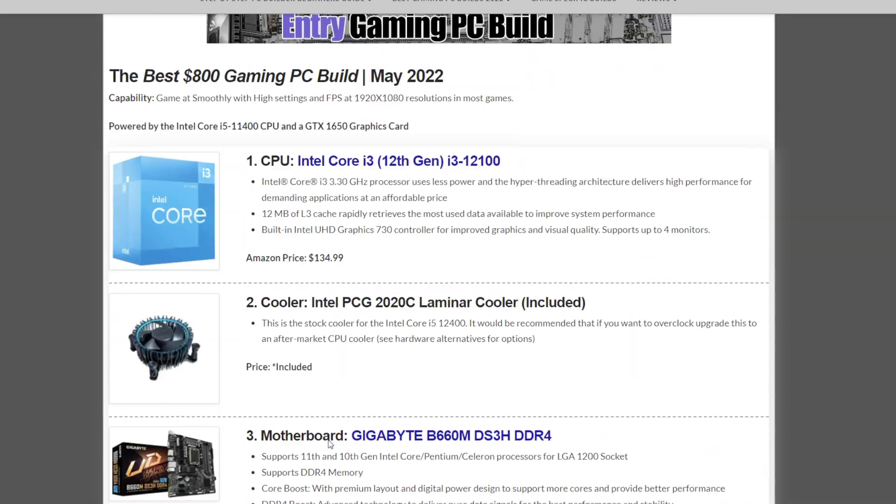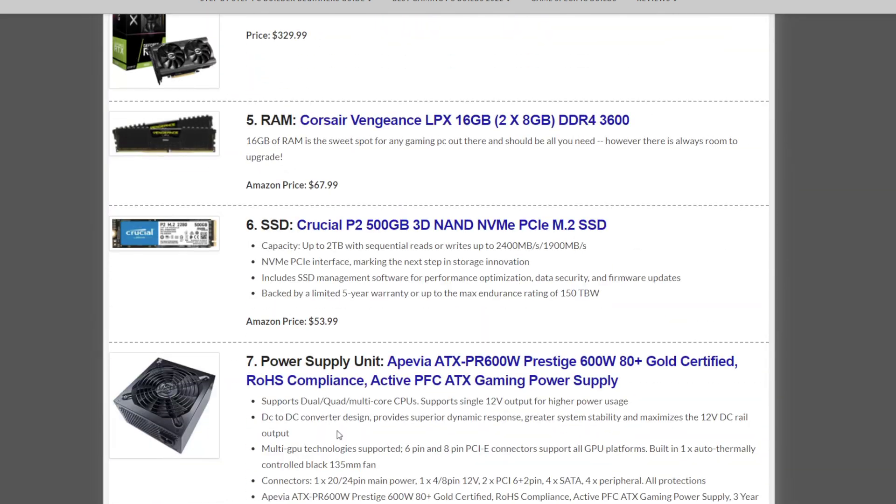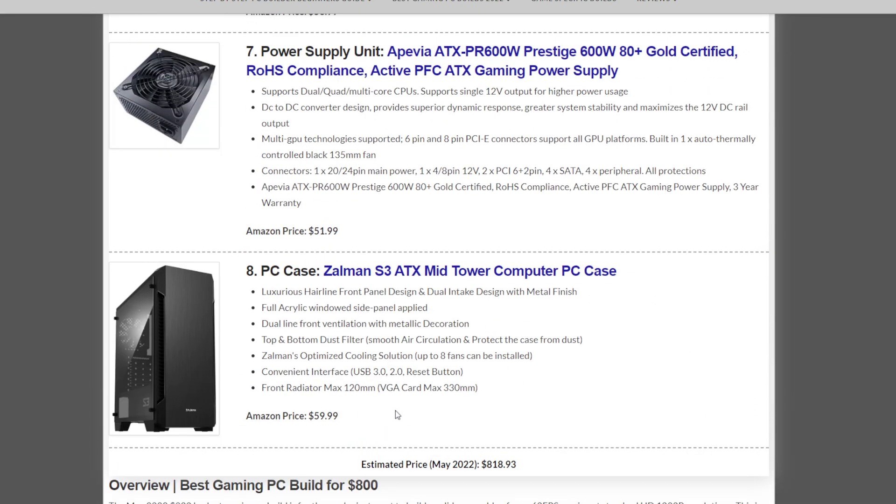This is phenomenal when you compare it to last month's build. If you want to check out last month's build, visit the site or check our previous video. Out of all the builds, this is the one that had the best upgrades this month.